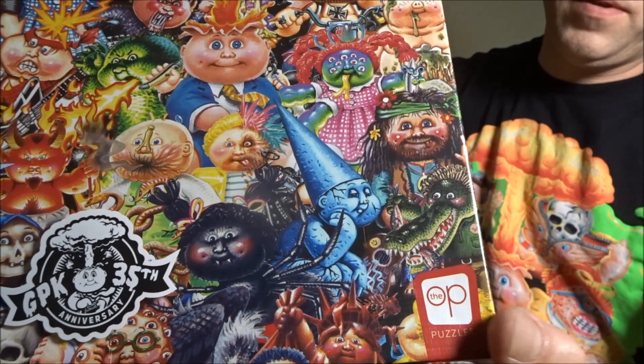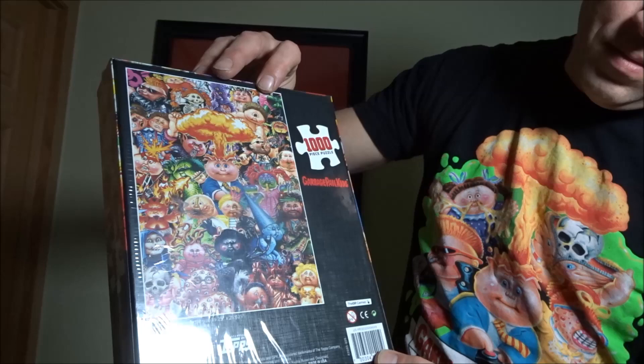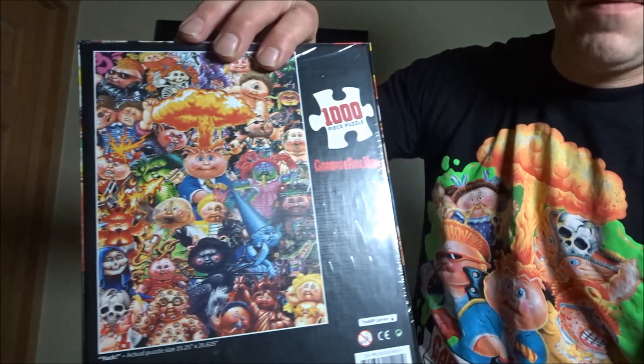It's from the OP Puzzle Company. The actual puzzle size is 19 and a quarter by 26.625 — so 26 and a half by 19 and a quarter.